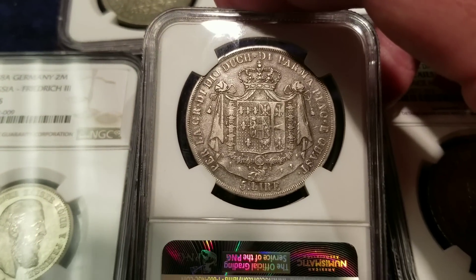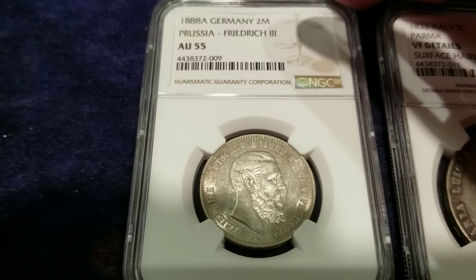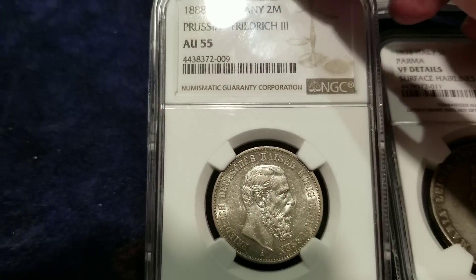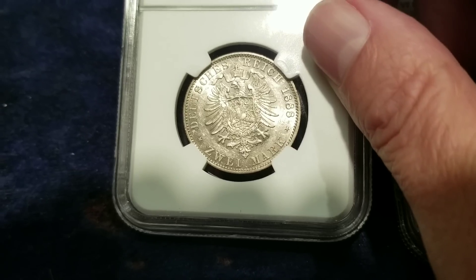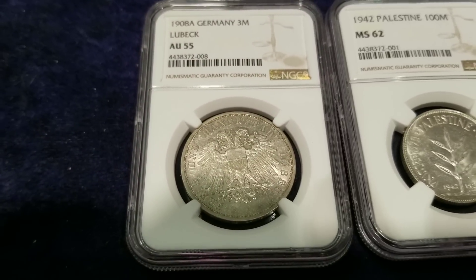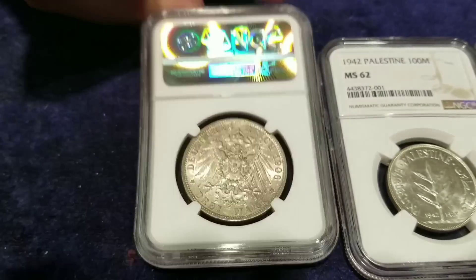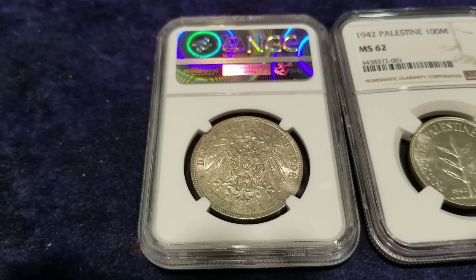Next in line we have the 1888 German Prussia Frederick the Third, AU-55. Beautiful, very nice coin — still lots of luster on this one. Very nice. 1888 is the year of issue for that one. Moving ahead, we have the 1908 — very German — look at that two-headed bird, an eagle, on it, and on the other side the ever-so-popular coat of arms with the eagle.